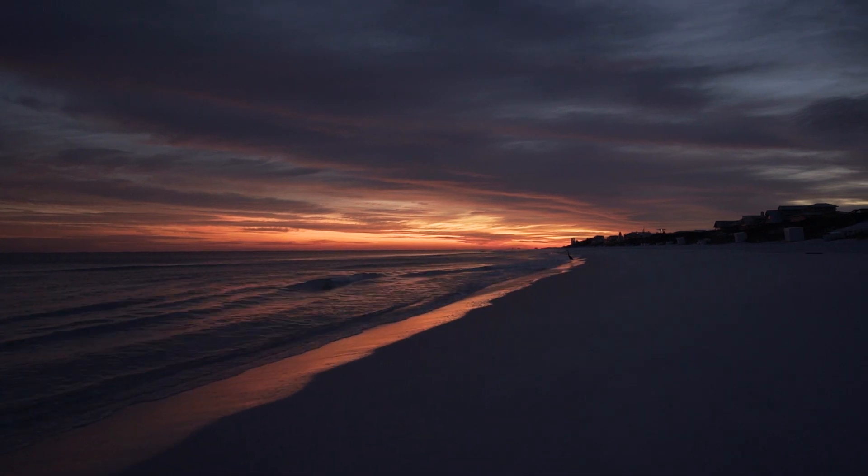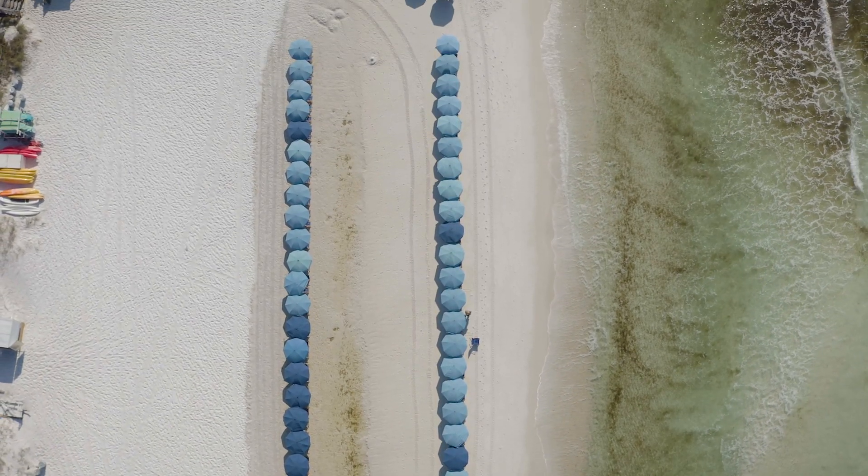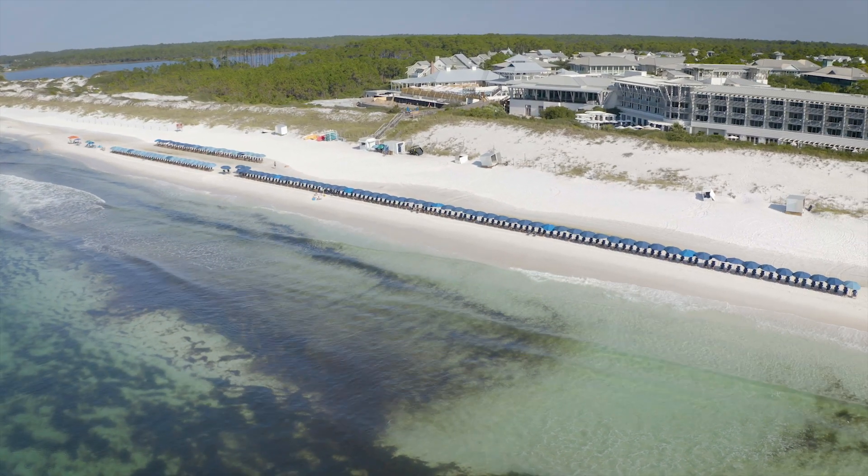People travel hundreds and hundreds of miles to come here. They enjoy the hotels, the restaurants, but their main focus is seeing our beaches. So it's a big responsibility on us to make sure that they have a pleasant time and a memorable time with us hanging out on the beach.